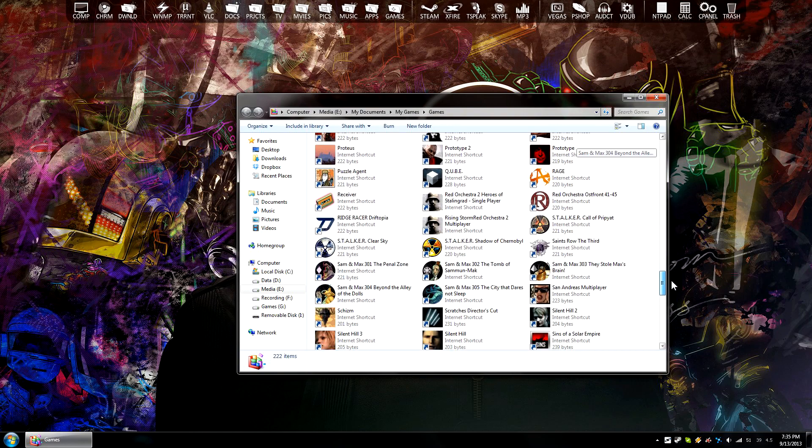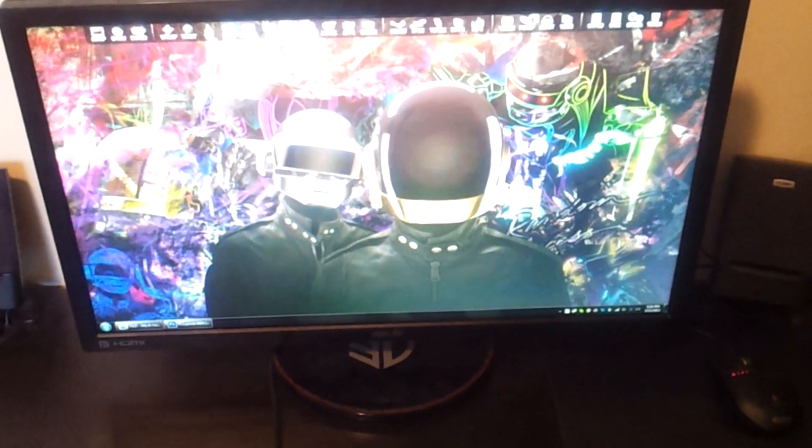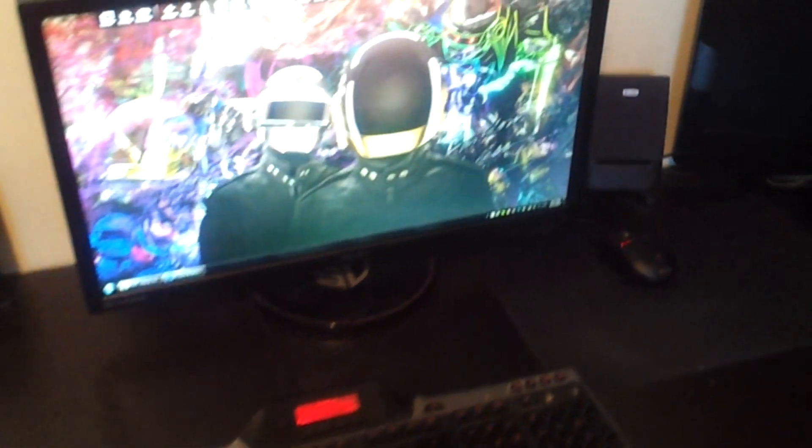I just recently streamed some Outlast on Twitch. Outlast is a pretty cool game and I'm going to continue it pretty soon. That's my new monitor, the Asus — it's a 144Hz gaming monitor. It's so smooth, so much better than that old 60Hz HDTV I have sitting over there.